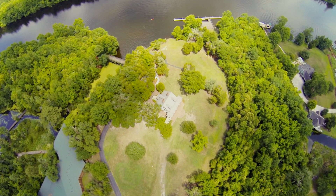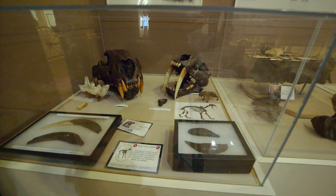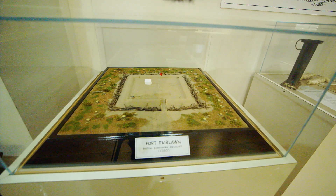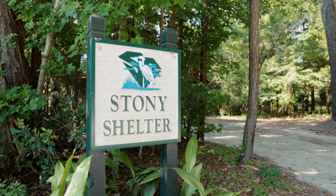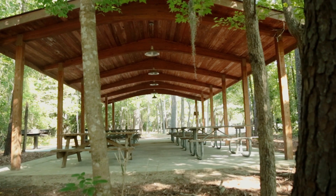The Berkeley Museum is another building we have here at the park and it houses all the history of Berkeley County, starting with the Native Americans up to present day. People love to rent out our different facilities for family reunions, birthdays, and weddings. We have two large picnic shelters to choose from, and weddings also like to choose the Stony Lanning House as well as the interpretive center for their rentals.